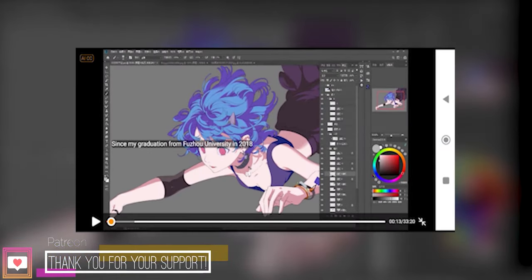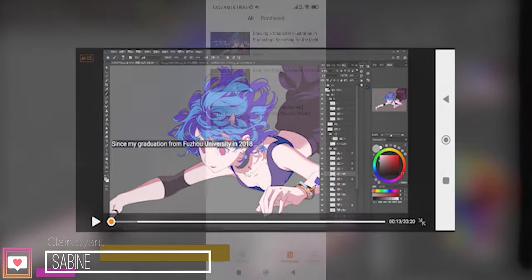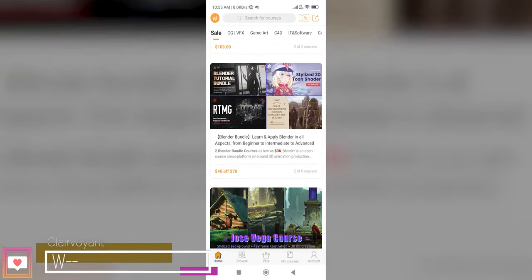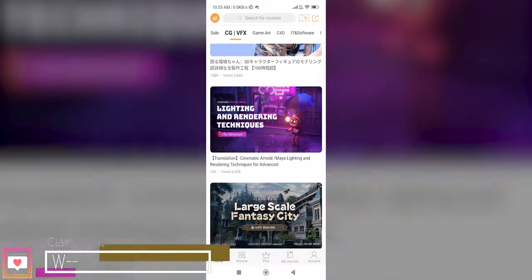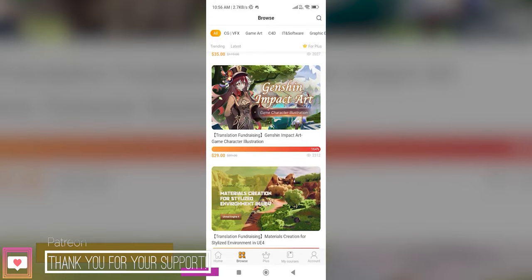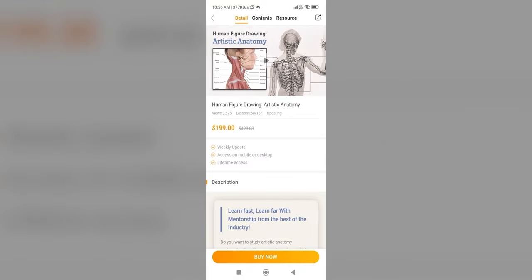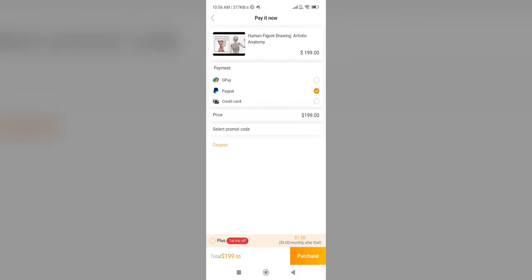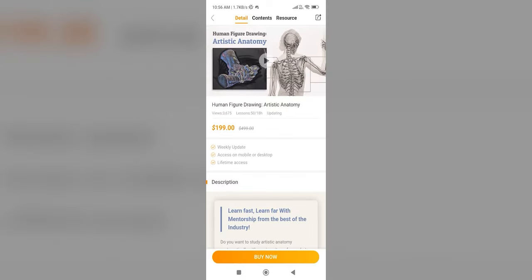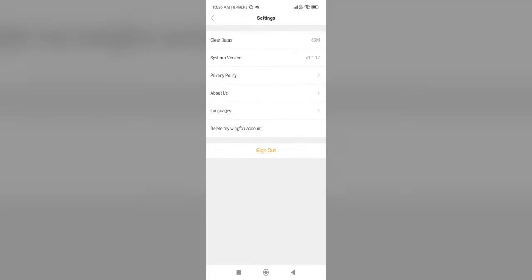That said, the video watching experience is much better on the WingFox app compared to watching it on Chrome for Android. The home and browse functions are reoriented to fit a vertical aspect ratio, and you have the option to purchase new courses within the app, which is super handy. All in all, the app is great if you don't have a desktop, because it has almost all of the functionality of the desktop site — but I wouldn't necessarily use it as a cross-platform thing, since the Android app doesn't keep track of course progress.